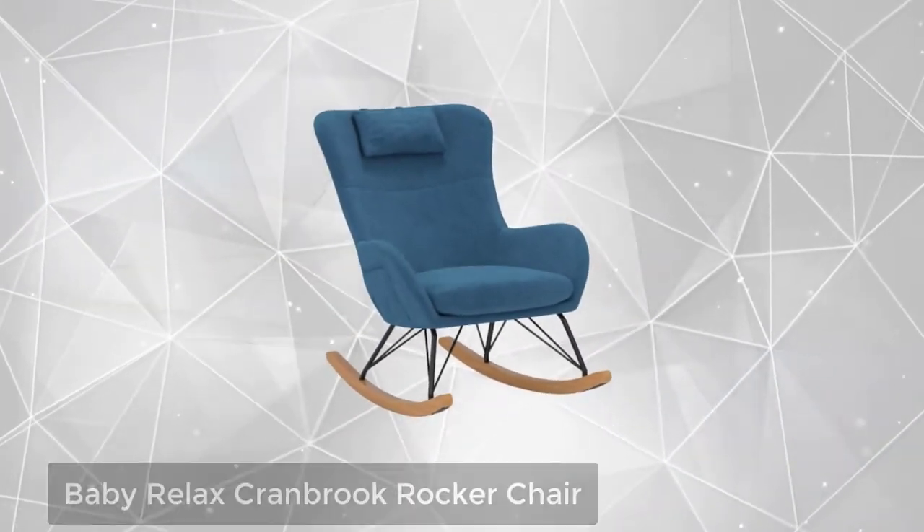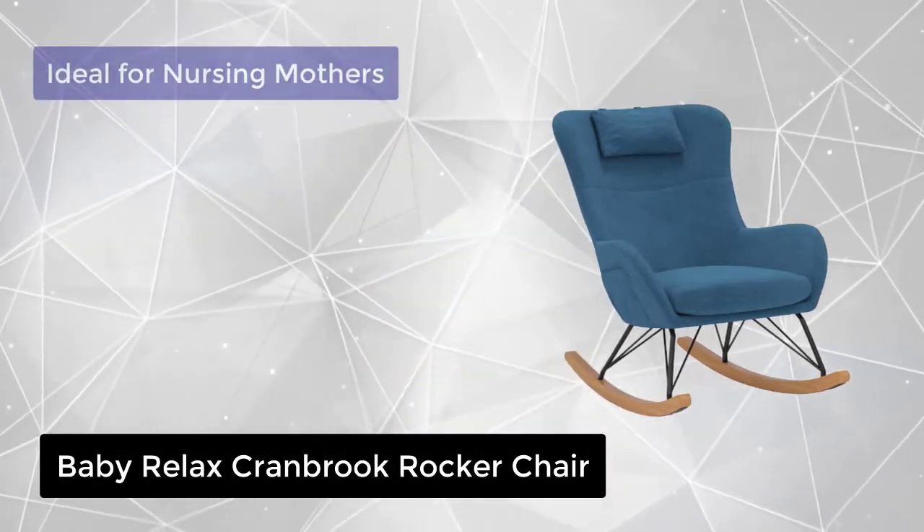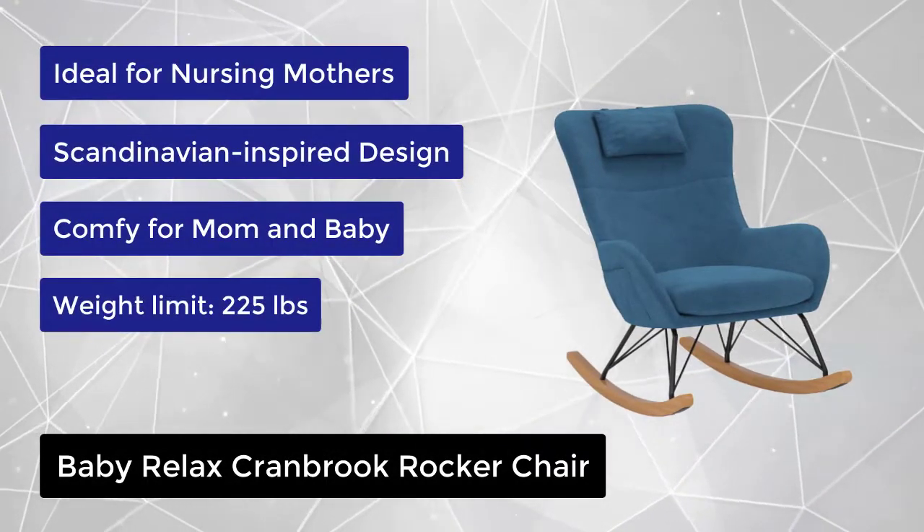At number 4, we have the Baby Relax Cranbrook Rocker Chair. Do you live close to the ocean or want your home to give you that summer feeling?